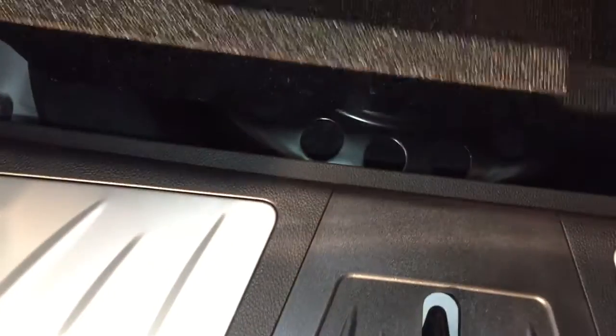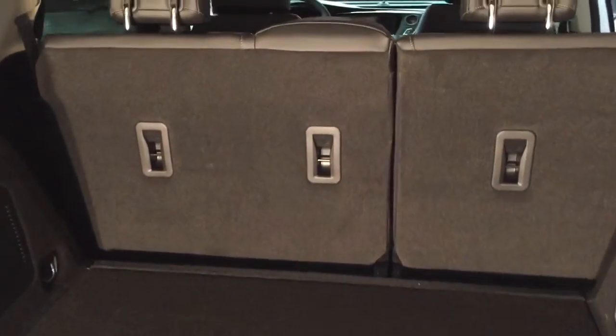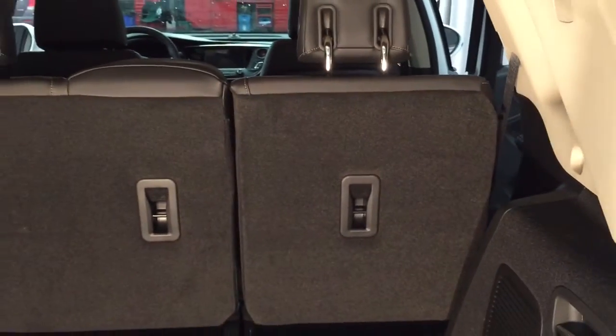Located below there is your compact spare tire. You've got a 60-40 split rear seat as well, which is really going to help optimize how much cargo you can get into this — and we'll show you that 60-40 split in just a moment.